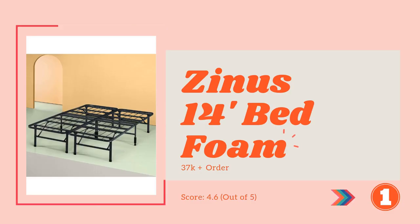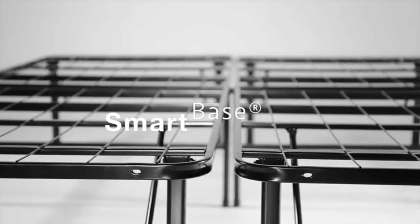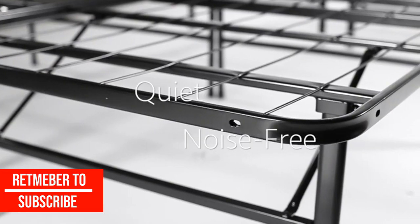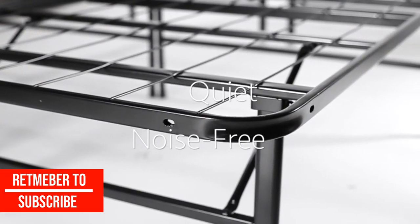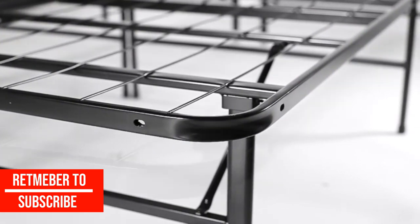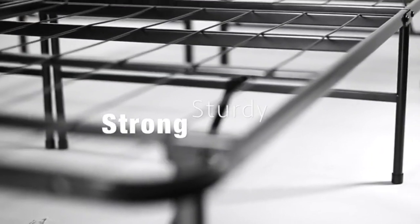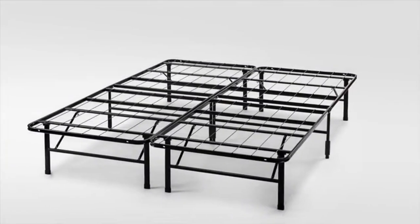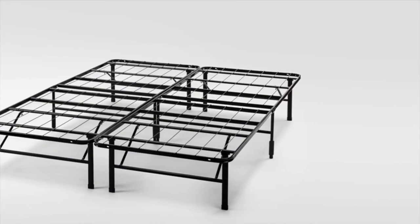Number 1: the Zinus Shawn 14-inch Smart Base Bed Frame. This is our top recommended bed frame. It can help you sleep well even if you are heavier than normal. The firm construction is what made us include this frame in our list. It features steel construction that can give you long service and keeps any mattress well supported. You don't need to buy a box spring for this frame.